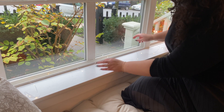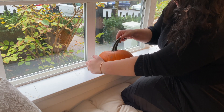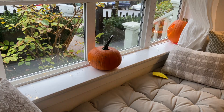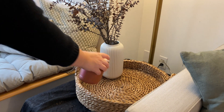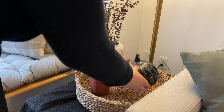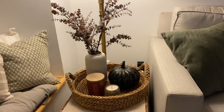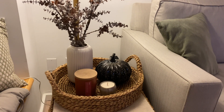To tie everything together I'm also adding some decor to our front windowsill — simply layering some string lights and then adding some regular pumpkins and lighted pumpkins to the front. I'm also decorating our side table by layering a woven basket tray with a vase full of dusty purple eucalyptus, a candle, and then I swapped out my regular pumpkin for a black sparkly one. This adds such a beautiful Halloween touch. And with that our decor is all done — now it's time for the nighttime tour.